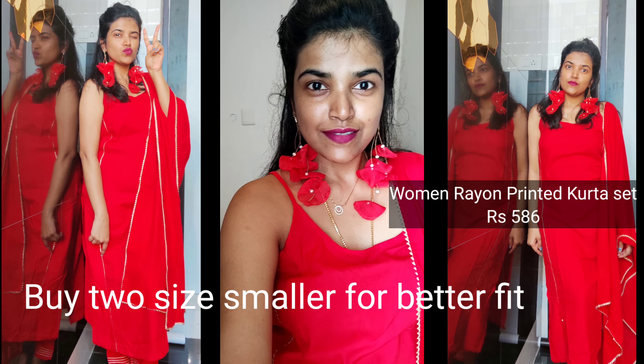This is another fabulous kurti set which you can get for just 586 rupees — amazing. The last product in this video is a sari blouse — a sleeveless blouse that looked really pretty in the picture, and I was expecting a lot from it. I really wanted that rani pink blouse.